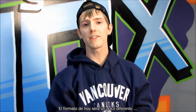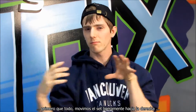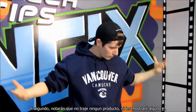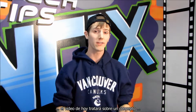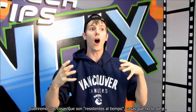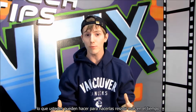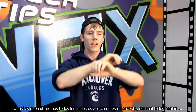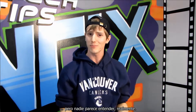Welcome to NCIX Tech Tips. Today's format is going to be a little bit different — we've moved the set slightly to the right. I'm not going to be holding any products or really showing you guys anything. Today's video is all going to be about the concept of future-proofing: things that are future-proof, things that are not future-proof, things you can do to be more future-proof, and things where there's just nothing you can do. We're going to cover all the aspects of this concept that everyone talks about but nobody really seems to understand.